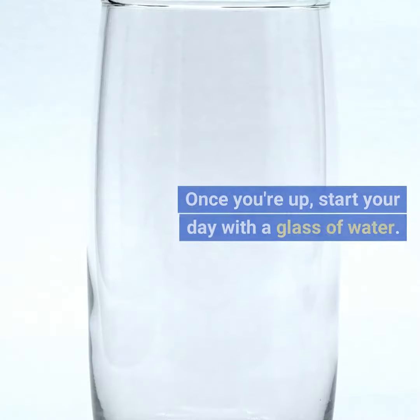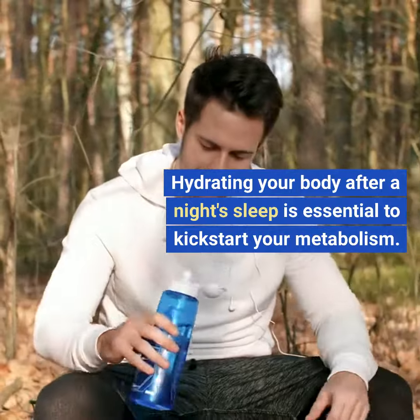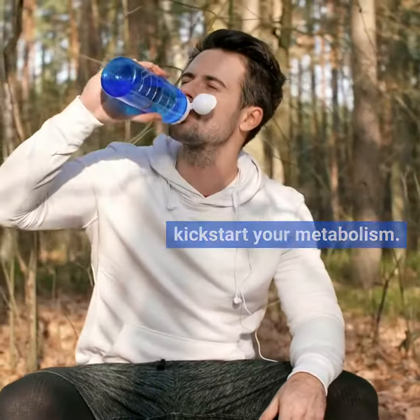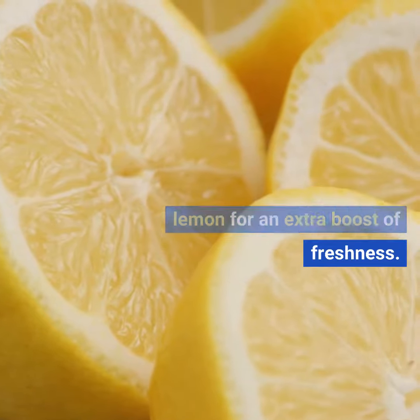Two: hydrate and refresh. Once you're up, start your day with a glass of water. Hydrating your body after a night's sleep is essential to kickstart your metabolism. If you're feeling adventurous, add a slice of lemon for an extra boost of freshness.